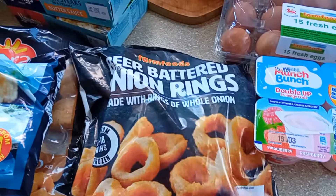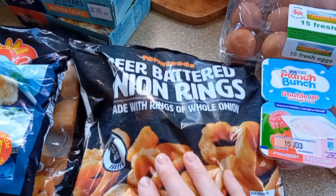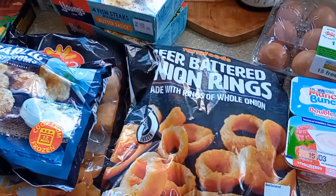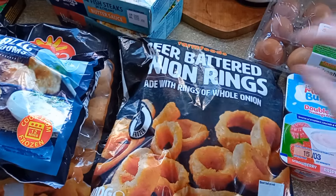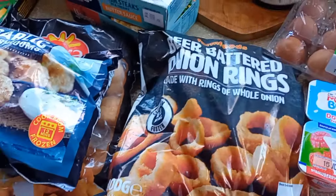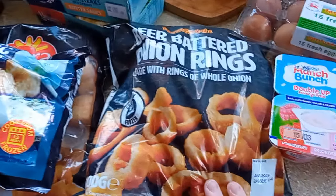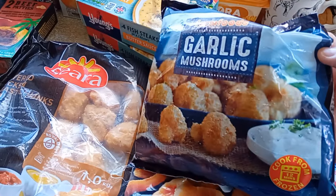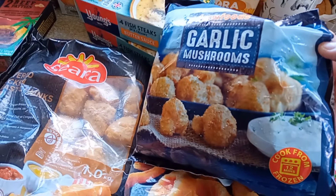Got some beer battered onion rings — I'm not sure what for, I just thought we might have a picky tea tonight. You know, just lots of little nibbles with it being Saturday. I don't know whether to do that or not. I've got some garlic mushrooms as well, again for tonight's tea in case that's what we have.